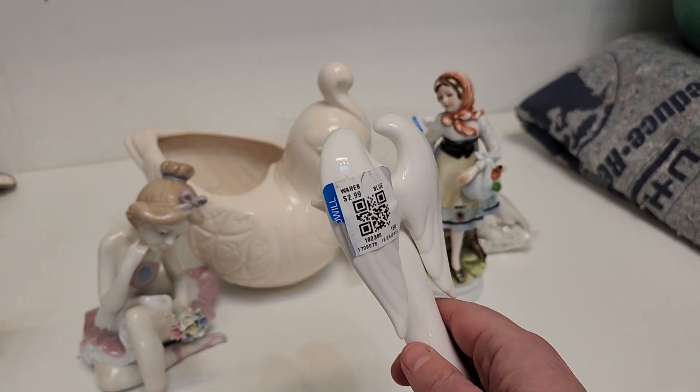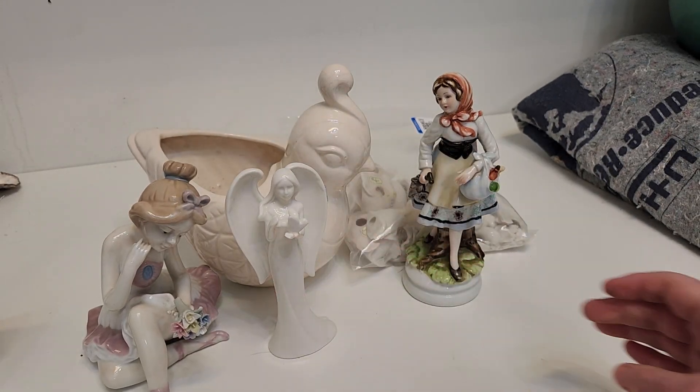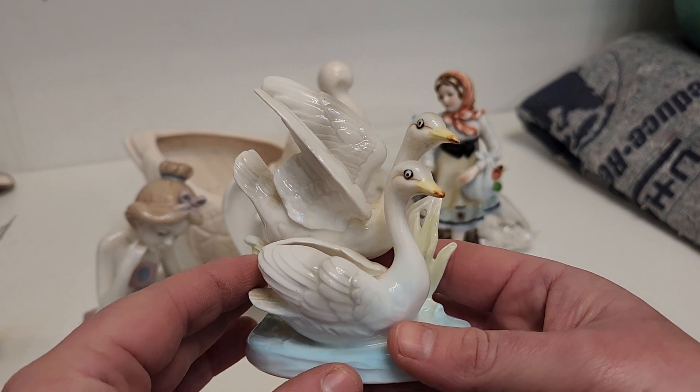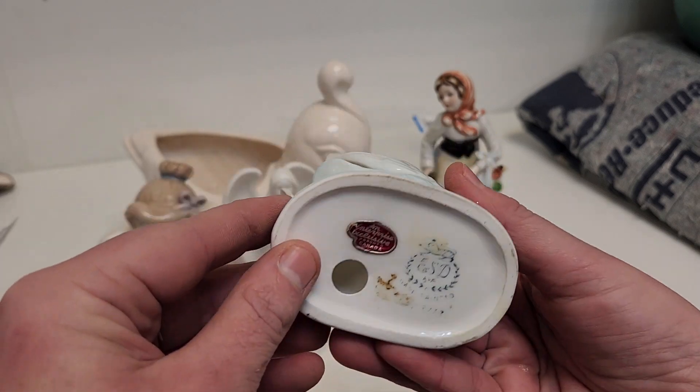And an angel — you know, this is very anticlimactic. I'm realizing as I'm showing things to you, I'm feeling relatively anticlimactic about this. Anyway, I also got these little swans or geese or something. I actually like these a lot. They're really beautifully done.